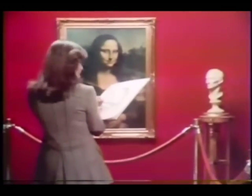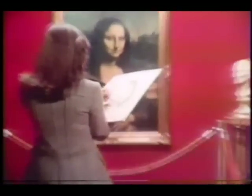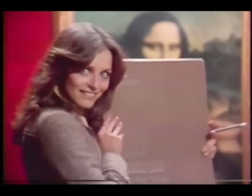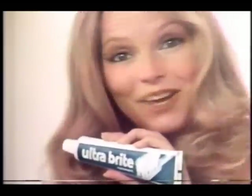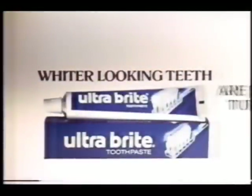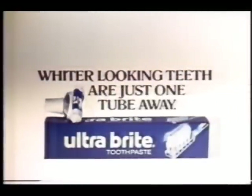Hey, Ultra Bright Toothpaste wants to proposition you. Right here? In front of Mona Lisa? Here's the proposition: after using one tube of Ultra Bright, look in the mirror. If you had yellowing stains, you should see wider looking teeth. Ultra Bright's rousing taste and wider looking teeth — now that's the best proposition I've had all year. Well, almost. Wider looking teeth are just one tube away.